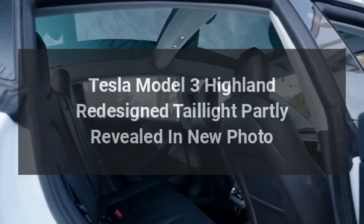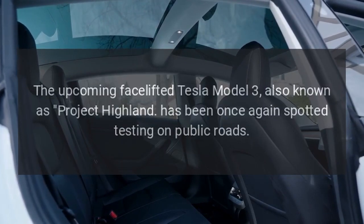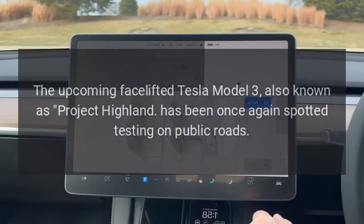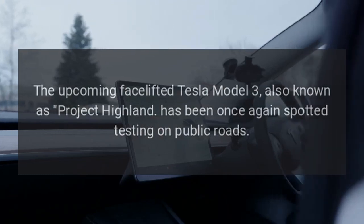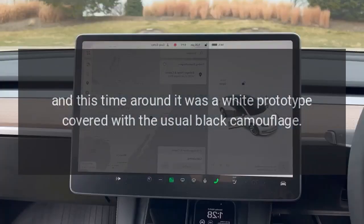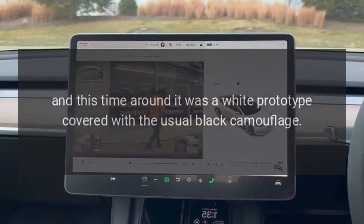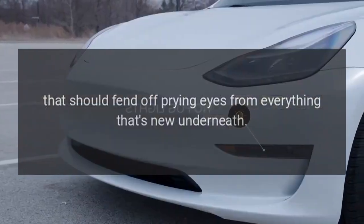Tesla Model 3 Highland's redesigned tail light has been partly revealed in a new photo. The upcoming facelifted Tesla Model 3, also known as Project Highland, has once again been spotted testing on public roads. This time it was a white prototype covered with the usual black camouflage, meant to fend off prying eyes from everything new underneath.